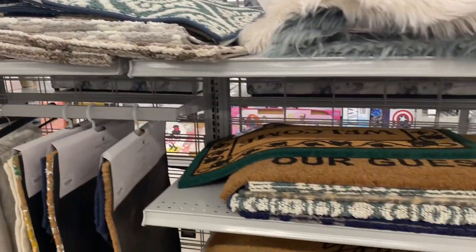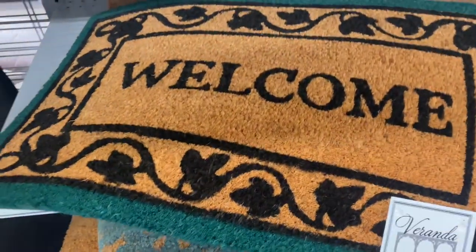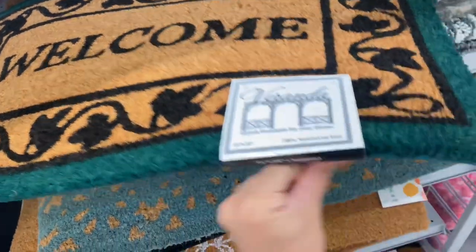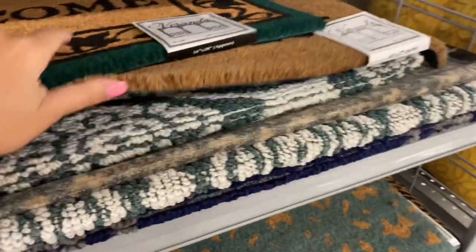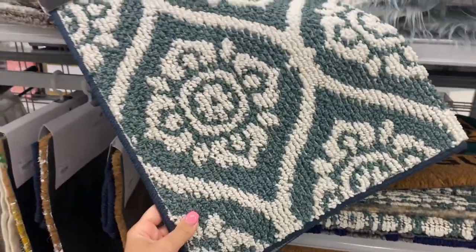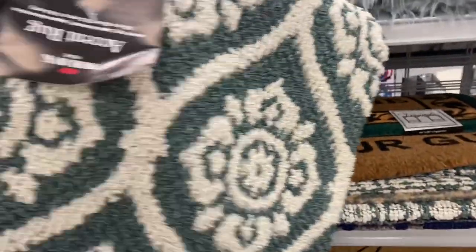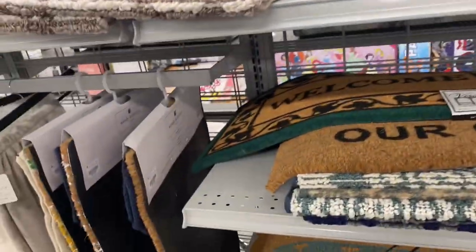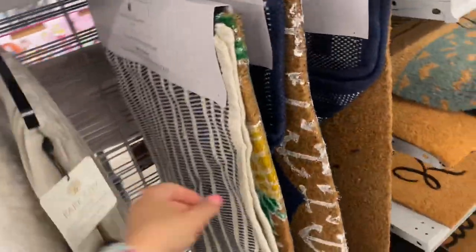If I had to tell you what had the most impressive prices at Burlington today, I'd say the mats and rugs. Generally an acceptable price for an outdoor mat of standard size is ten to eleven dollars, and these are six dollars — just let that sink in. And they're not ugly at all; they're very cute. There's also a kitchen rug that's fairly big for only ten dollars.